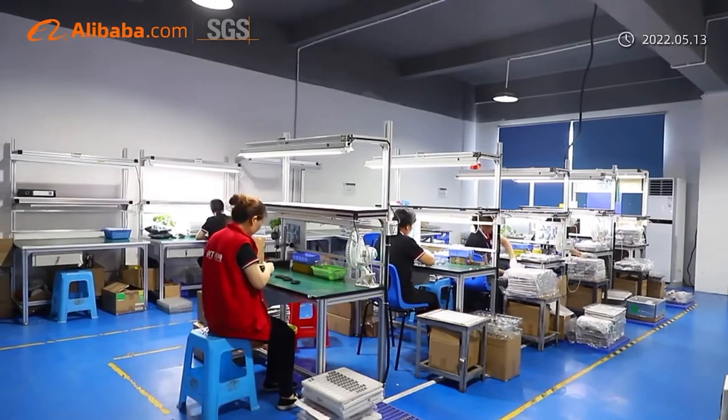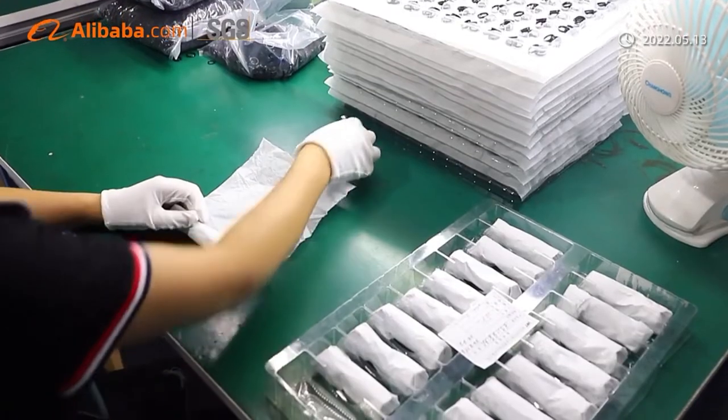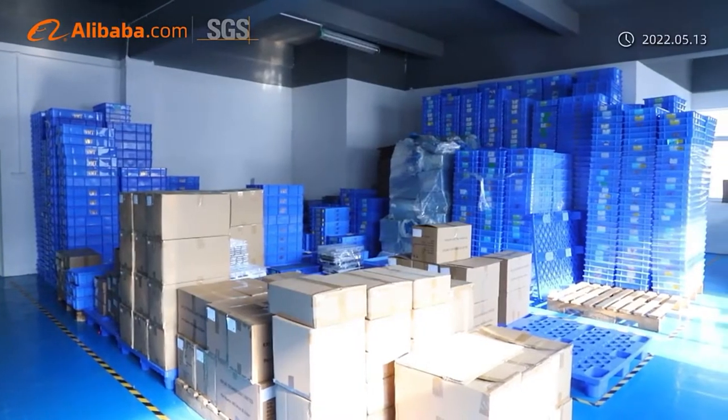Our product library currently totals 7,692 non-standard parts. We welcome your visit and look forward to your manufacturing opportunities.